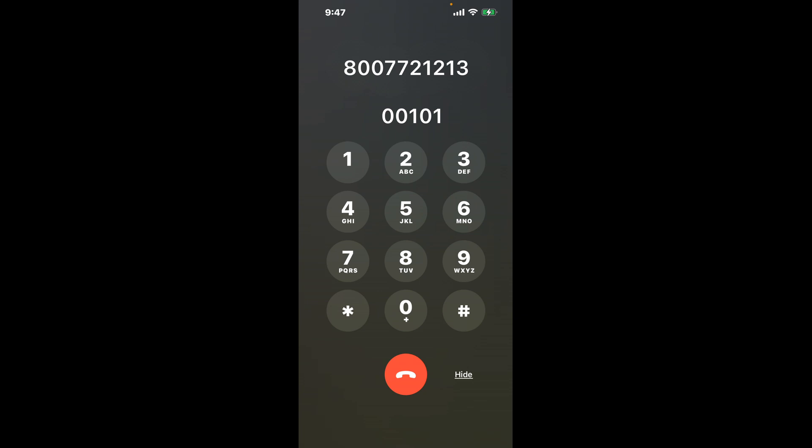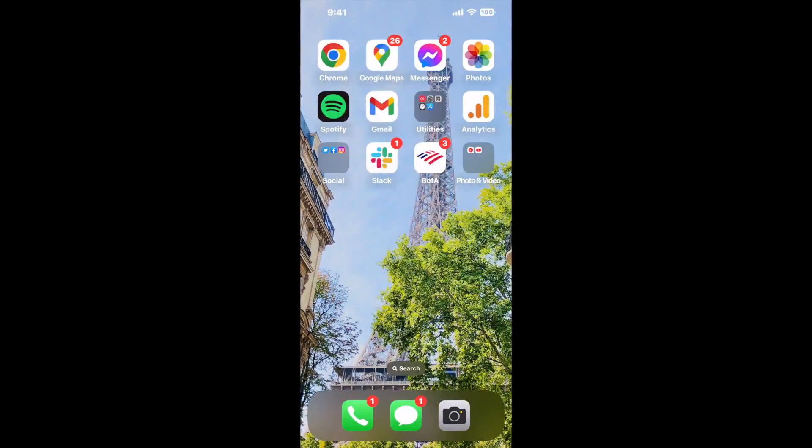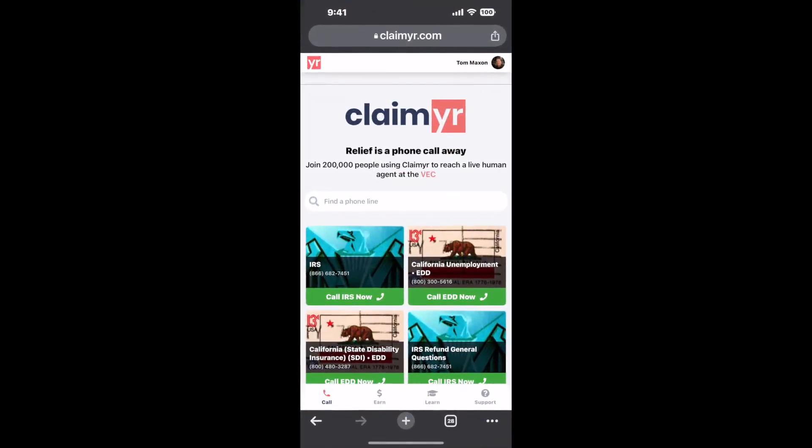Now the next method is the better way to reach a live person at Social Security Office 104 N Mentor Avenue, Pasadena, California 91106. I built a calling tool. To use it, open up your browser and go to claimyr.com.